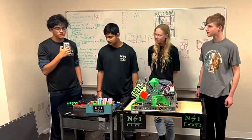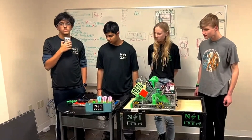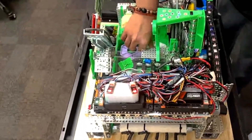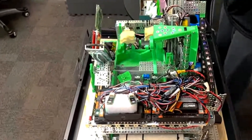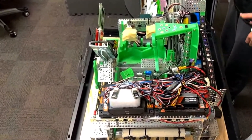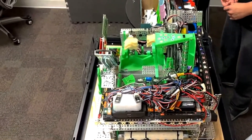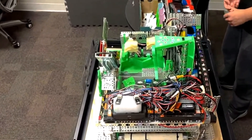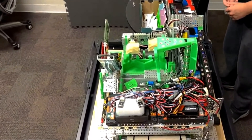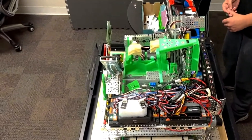Can we see up close what your intake looks like from the front? And one question I had — was the surgical tubing lint roller intake the first thing you guys wanted to do when the game came out, or was it one of many ideas you eventually settled on? So the day the game came out, we actually hypothesized different ideas, but then we eventually decided on a lint roller.